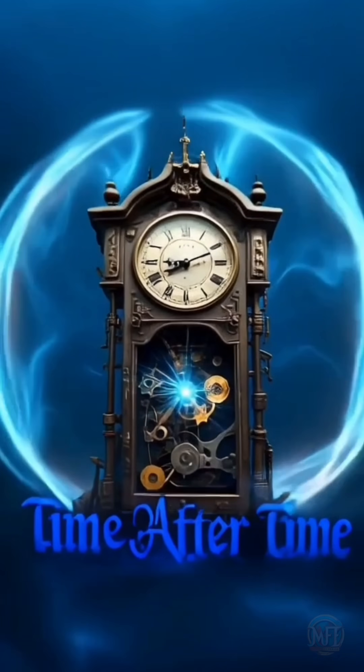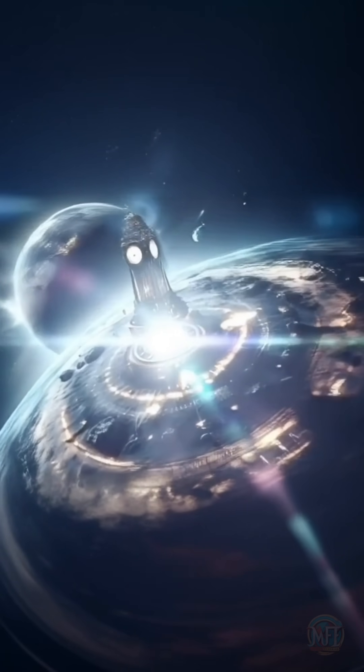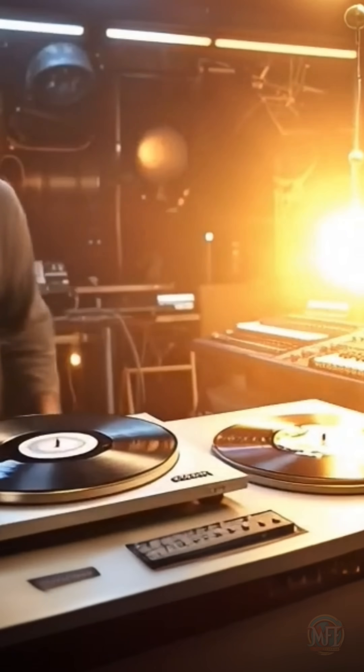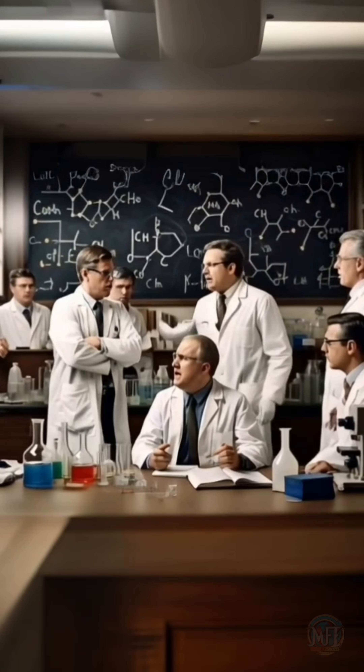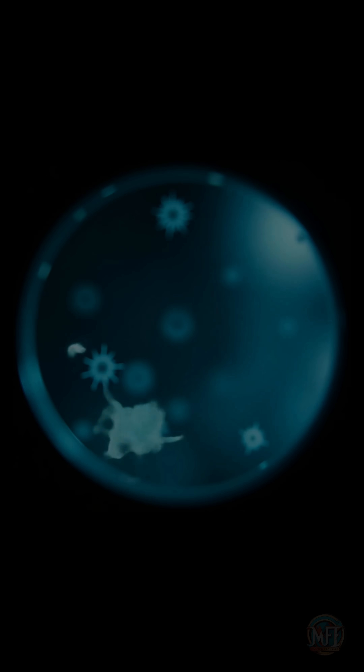Have you ever wondered how a second of time is defined? You may assume it is linked to something natural, such as the Earth's rotation or the rising of the sun. And indeed, that was the case initially, until scientists determined that the Earth's movement was not consistent enough for accurate timekeeping. This led us to something far smaller: atoms.